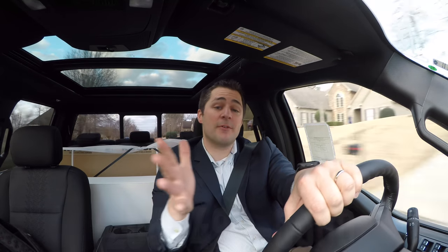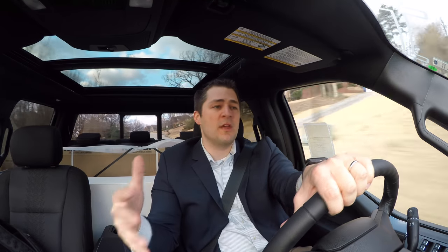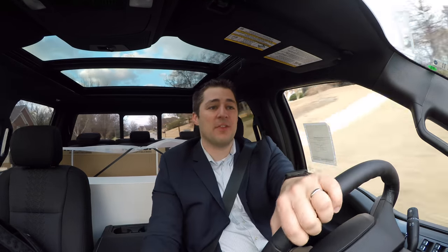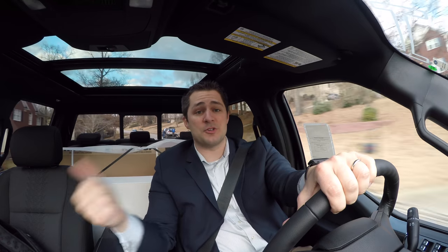The exhaust system fits everything from a 2015 to a 2018 and beyond F-150. We've had a lot of people ask how loud the exhaust system is, what it sounds like — that kind of thing. In today's video we're going to compare what it sounds like with a stock exhaust versus the Roush exhaust.